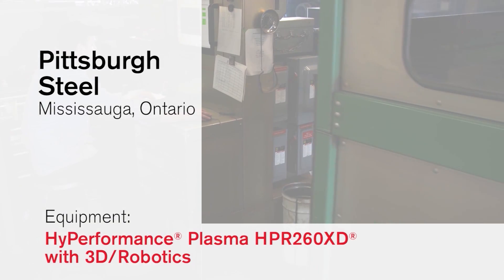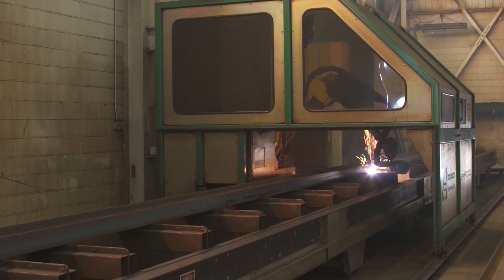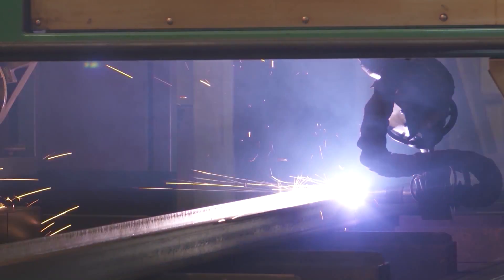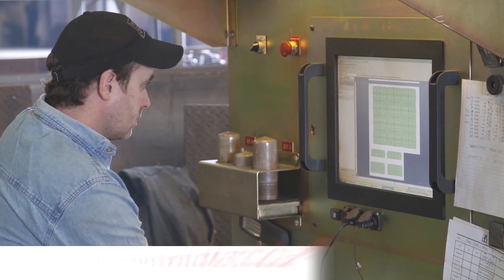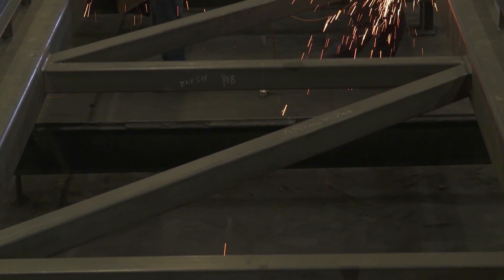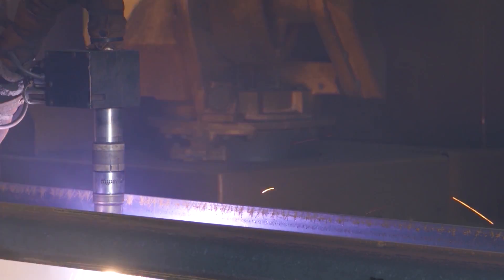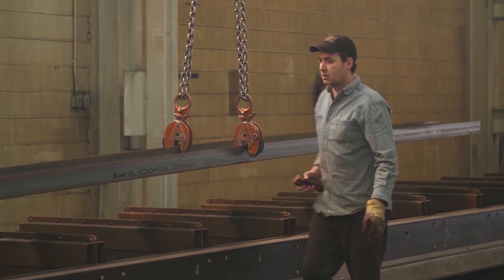We actually use the 260 — that's pretty much revolutionized the way we fabricate steel these days. The thicknesses that we usually cut are between an eighth of an inch up to two inches. Our cut quality and tolerances are plus or minus a millimeter. For simple W shapes, these take us anywhere between one and a half to two man-hours per beam. These plasma machines now are running them in fifteen to twenty minutes, and there'd be very little if any cleanup after the W shapes come off the machine.